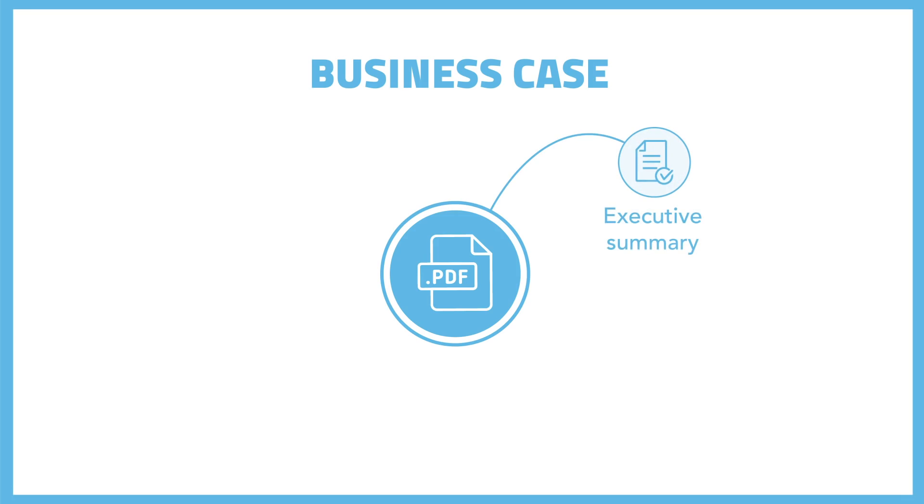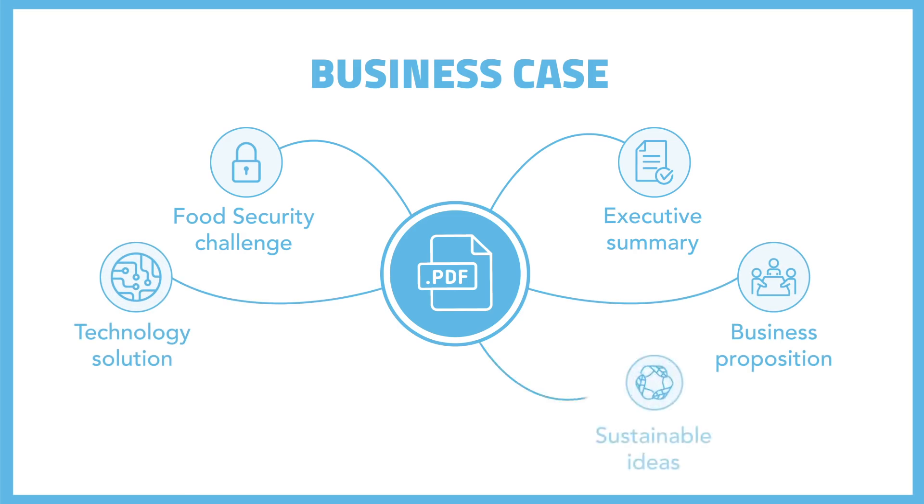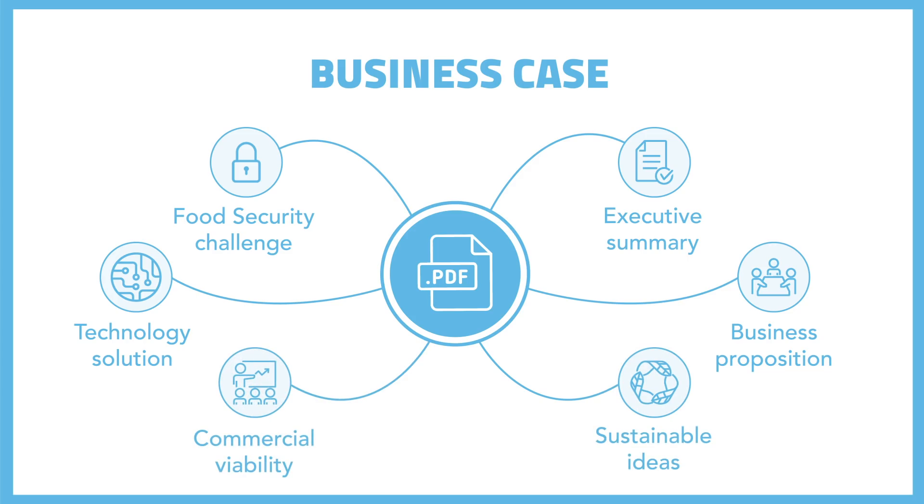A summary of your idea, the food security challenge you're addressing, your business proposition, an explanation of the technology you're using, how your idea is sustainable, and a description about the commercial viability of your idea. And that's it — pretty straightforward really.